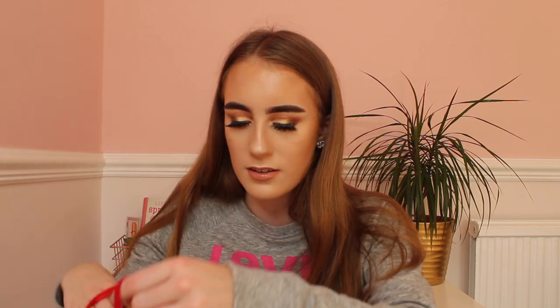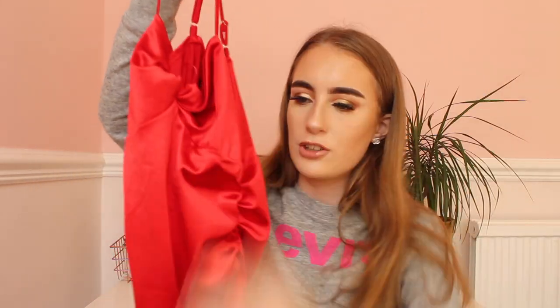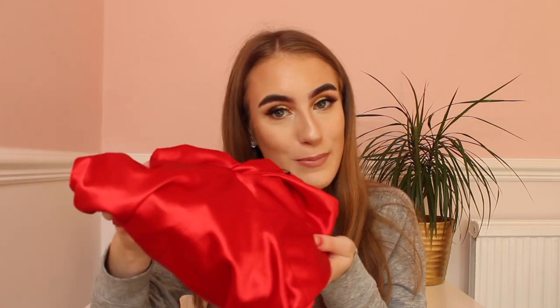The next shop I went into was Quiz — I love Quiz so much, the dresses are really nice. For my birthday I bought this gorgeous red dress. It's a silky material and it's also ruched, which I think is really nice. It's in a size 6 and was £33, which I think is a really good price. I'll be wearing this for my birthday meal and I'm so excited. I love red so much.